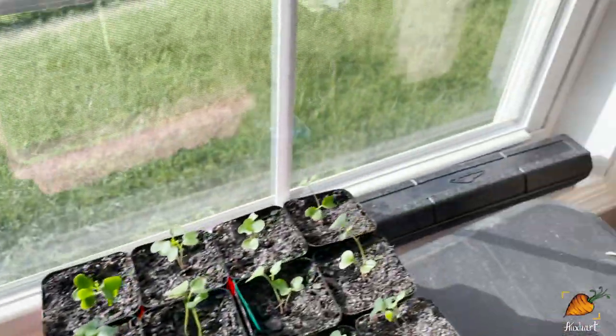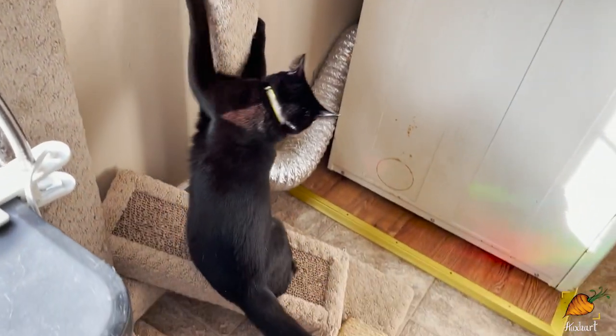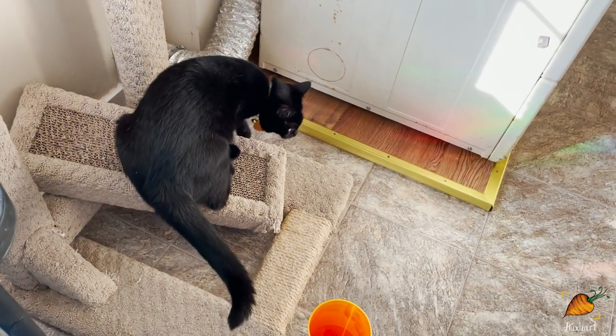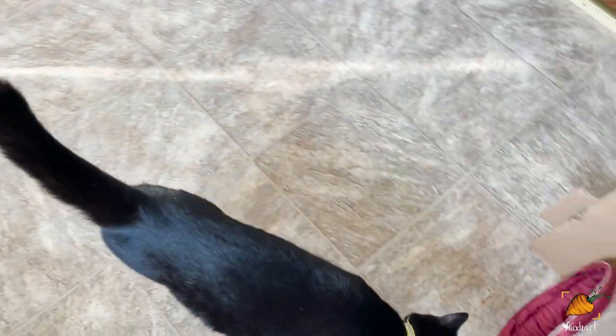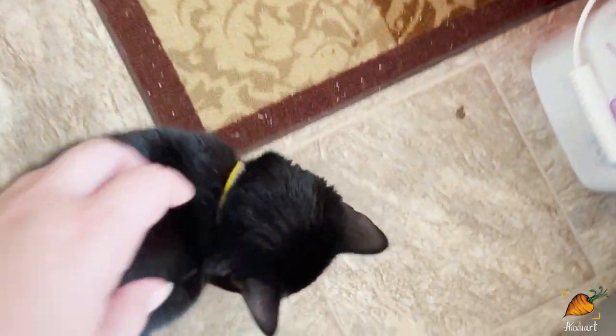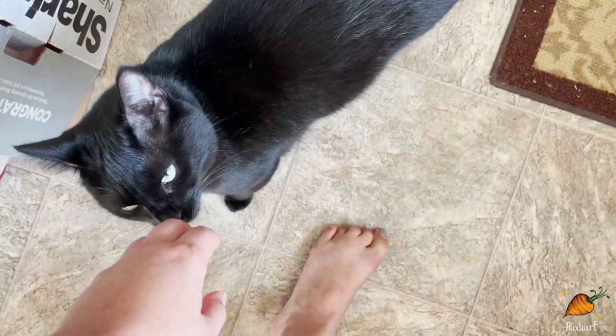Oh look, it is the furry supervisor — one of them. This is Kada. She doesn't go outside much these days; I think she's a little afraid of the other feral cats that are out there.